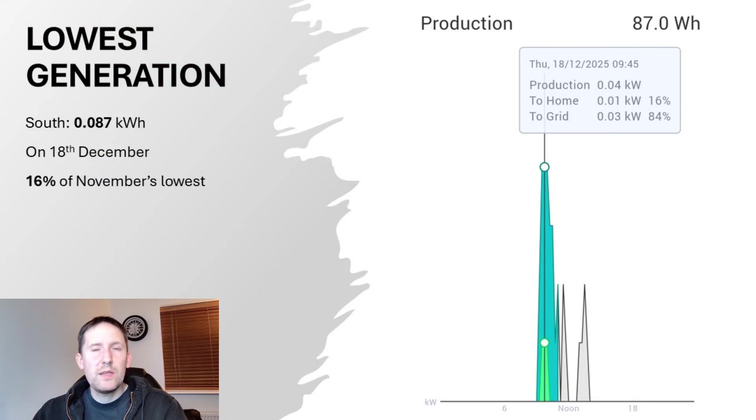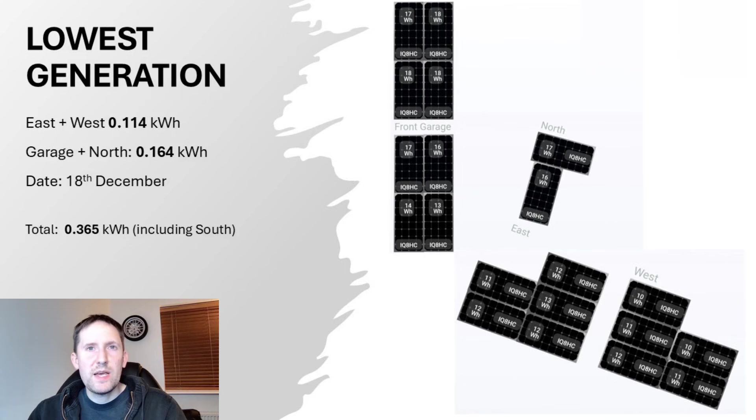We had some mixed weather this month and this is a prime example. On the 18th of December — just three days prior to the winter solstice — generation for the south facing aspect was just 87Wh for the day, one of the lowest values I've ever seen. It had a peak of just 40W and even had a spell just after midday where it was too dark to generate anything at all. The daily total was just 16% of November's weakest day. Despite the 18th being awful, the east and west and garage and north facing aspects fared a little better at 114 and 164Wh respectively, creating a combined total of 365Wh. The fact these outscored the south array on this day shows they are well set up for lower light conditions.